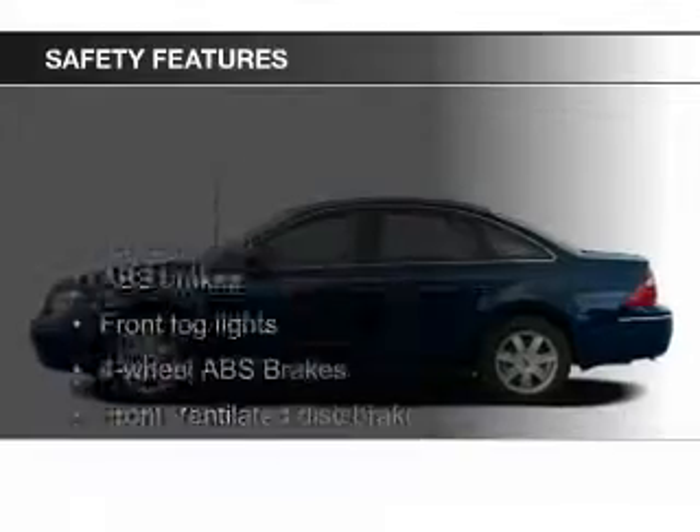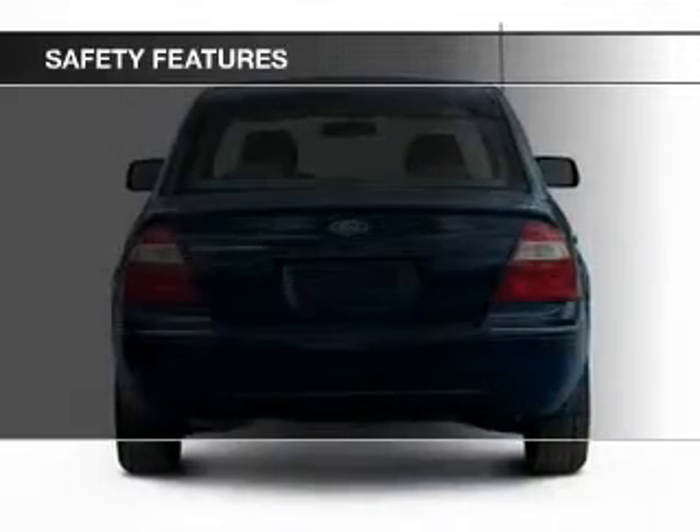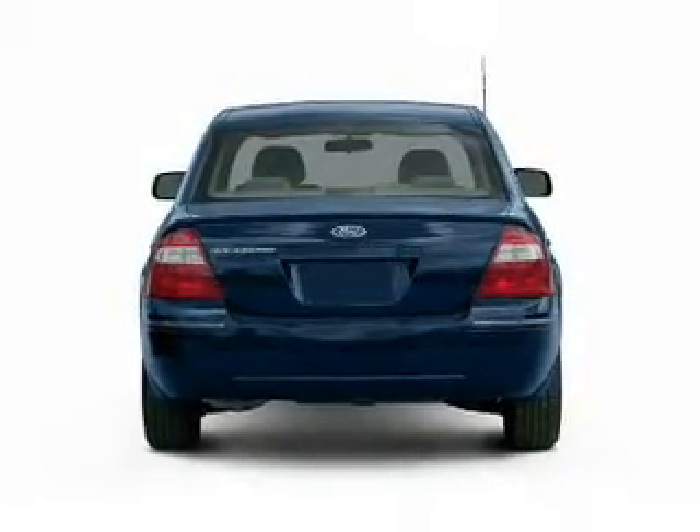Safety was made a priority with these features: fog lights, independent suspension, a passenger airbag, front ventilated disc brakes, and anti-lock brakes.